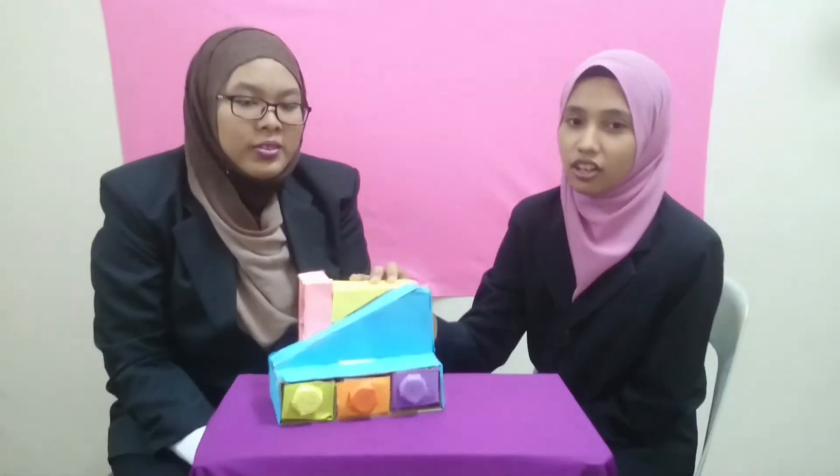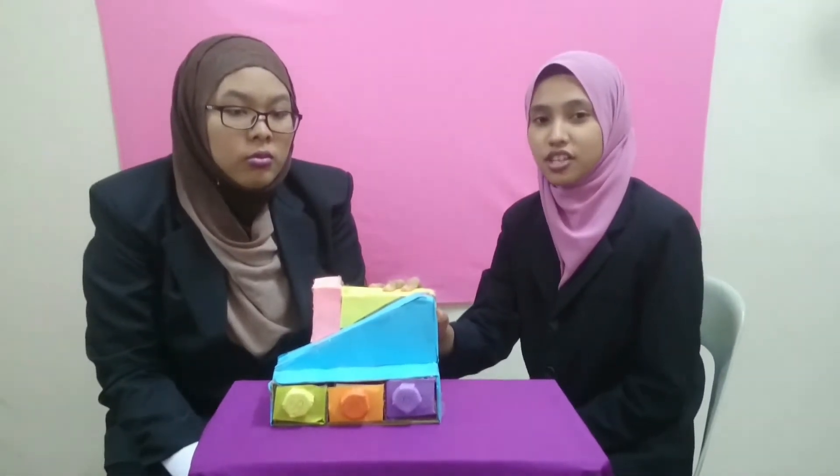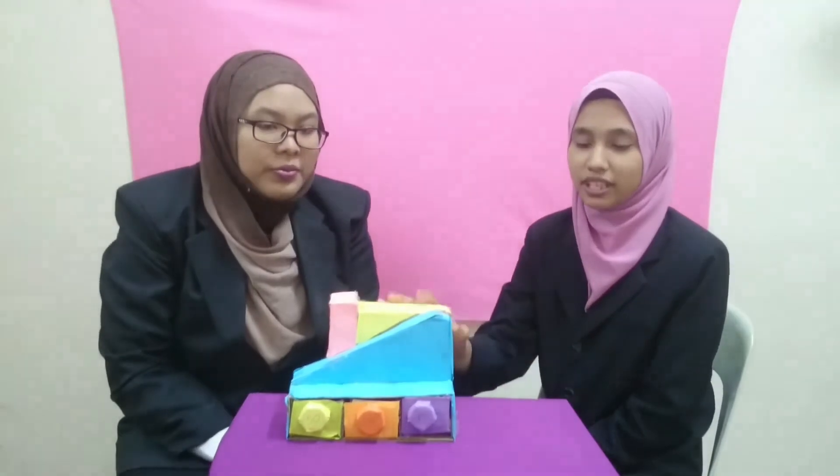If parents want to buy this product for their children, or if you want to buy it for yourself, you can simply call 010-0101-2346, or you can go to our website, which is ai.com, and search CSM or coin sorting machine piggy bank.